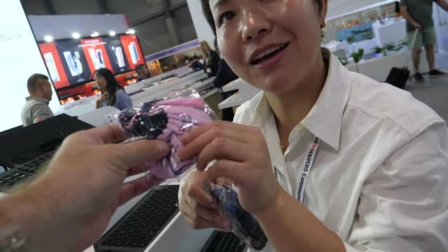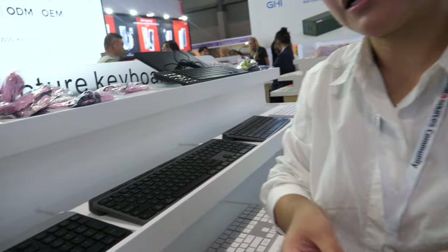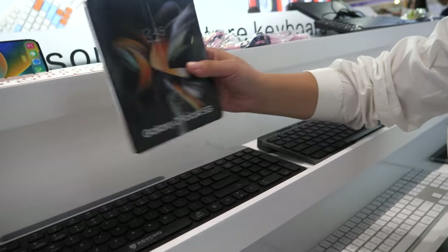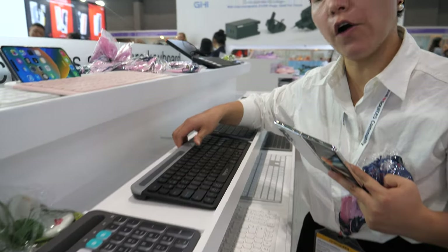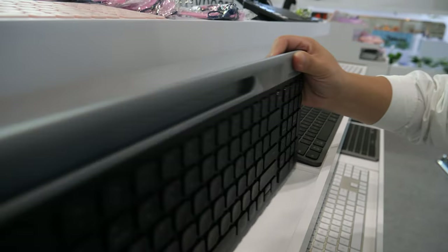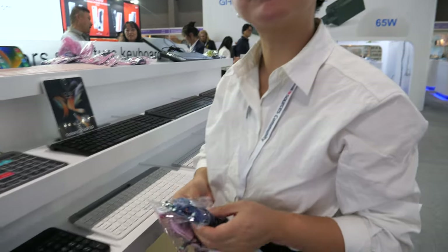What are you giving out here? What is this? It's the Lucky Bag — traditional lucky bag! Oh, thank you. Let's have a look at this one — here you can put the phone and the tablet. Bluetooth, 2.4G, and rechargeable.